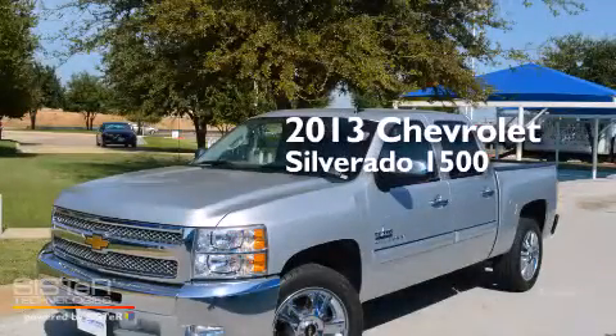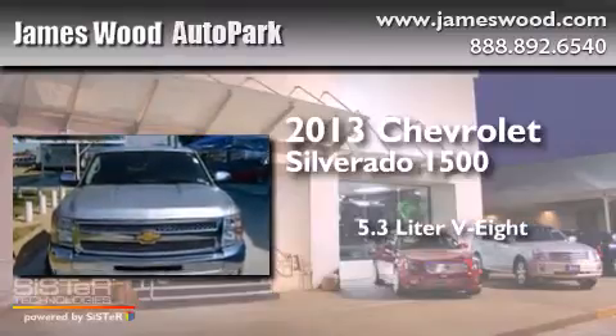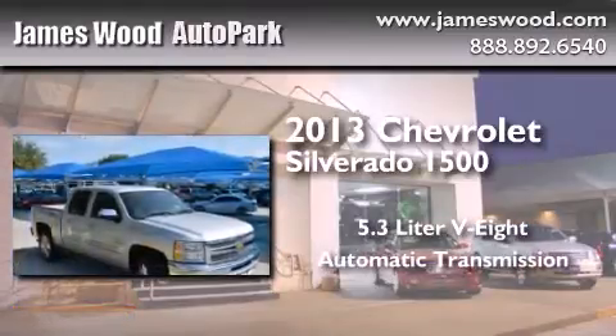This is a 2013 Chevrolet Silverado 1500. It features a 5.3-liter, 8-cylinder engine and an automatic transmission.